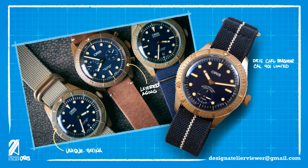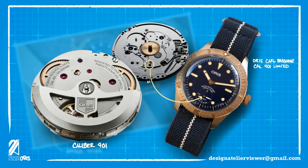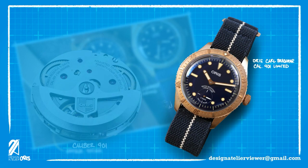This watch will be the first to offer the new in-house Caliber 401. We expected Oris to roll out these new calibers as they become more comfortable with their own manufacturing ability. There are only a couple of differences between the Caliber 400 and Caliber 401. On the Caliber 401, the seconds hand is located at the six o'clock position — a small seconds sub-dial configuration. Also noticeable is that there is no date complication on the Caliber 401.